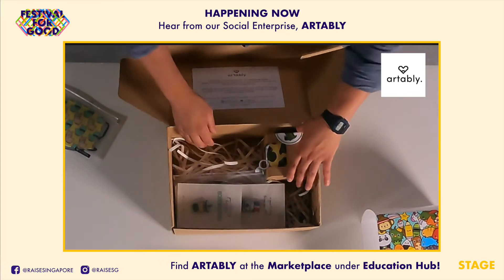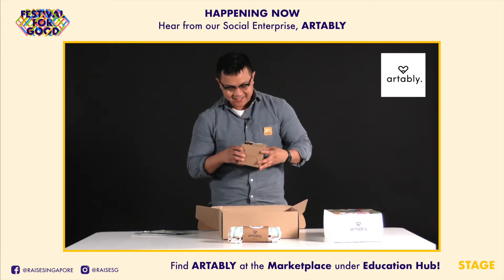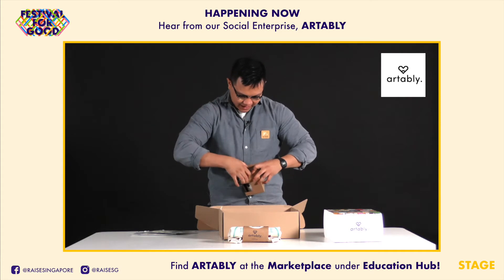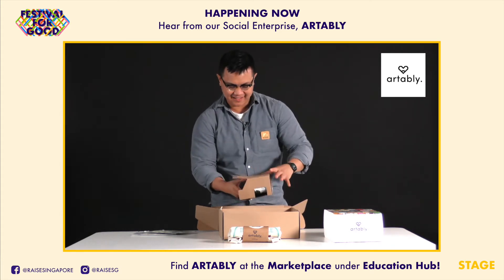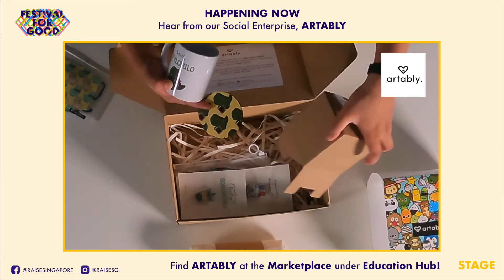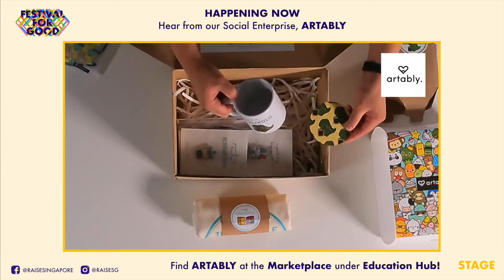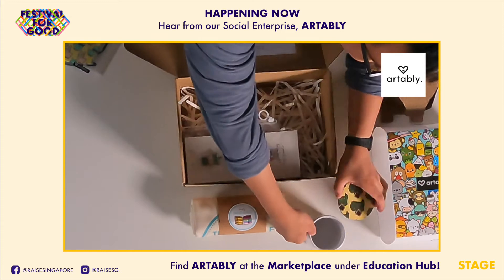Next we have the Stylo Milo mug. I'll try to open it up without destroying it — it comes with the mug and a coaster. Right here we have the Stylo Milo dinosaur, and it comes with a printed coaster so you can use it as a cover to keep your drink hot or place it right underneath.